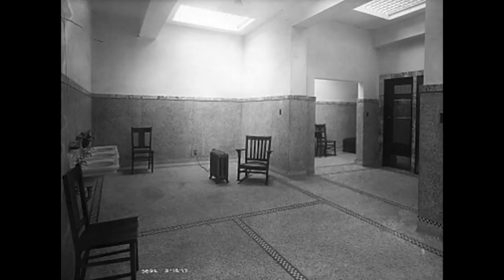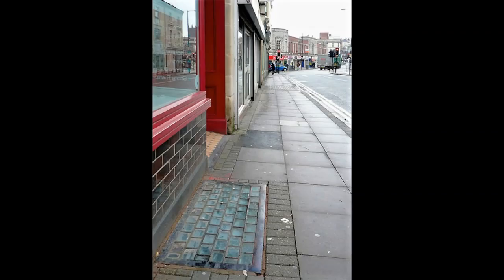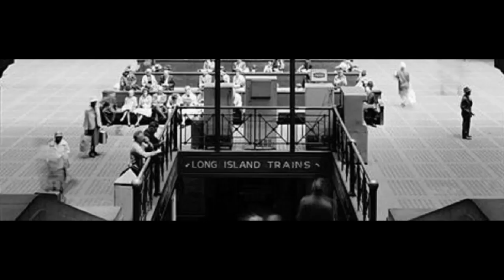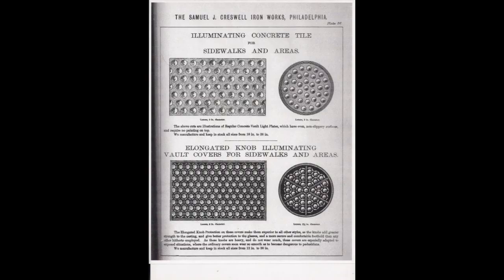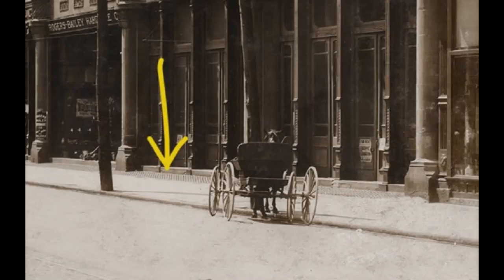Thaddeus Hyatt corrected these faults with his Hyatt light of 1854. Many small lenses — bull's eyes — were set in a wrought iron frame, later cast iron, and the frame included raised nubs around each lens to improve traction in wet weather and to protect them from damage and wear. Even if all the lenses were broken out, the panel would still be safe to walk on. In the 1930s, London authorities ruled that glass sections could not be larger than 100 mm by 100 mm.